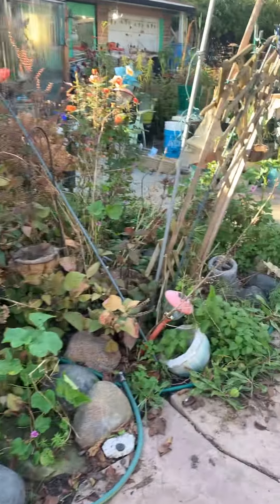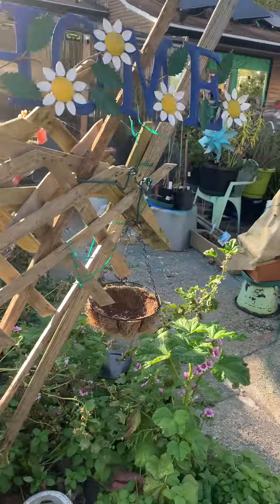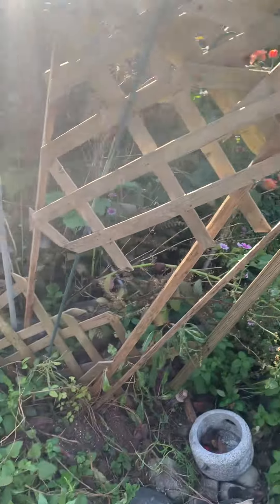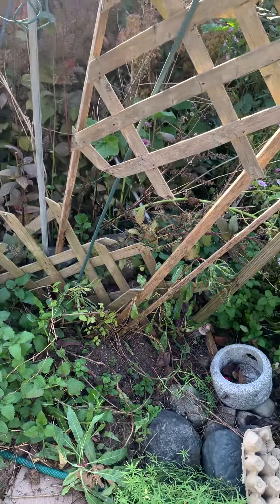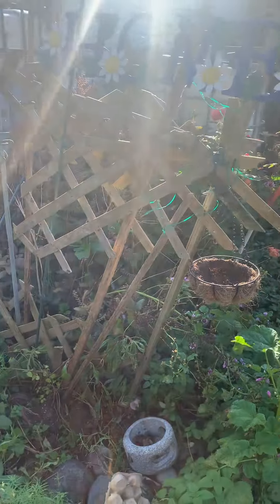As I was saying, I don't mind repurposing, reusing, recreating. My other clematis, which is here, died back for whatever reason, but she's bouncing back. So I'm going to take this and make it better.